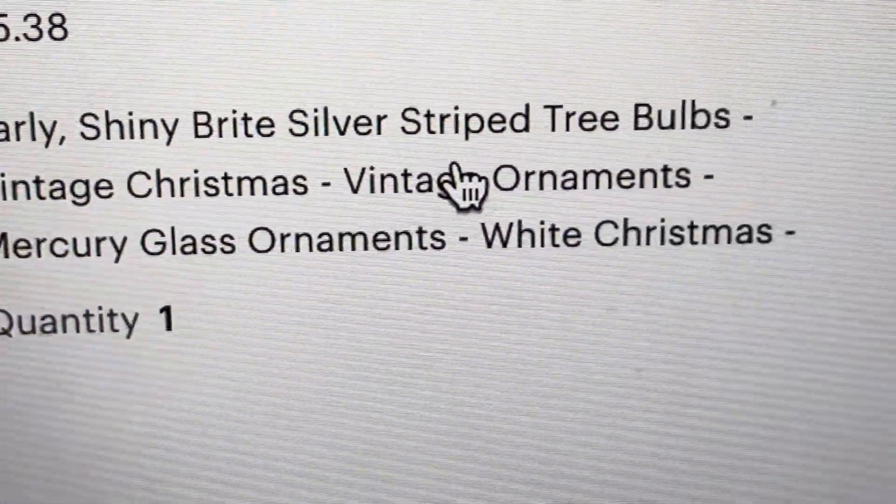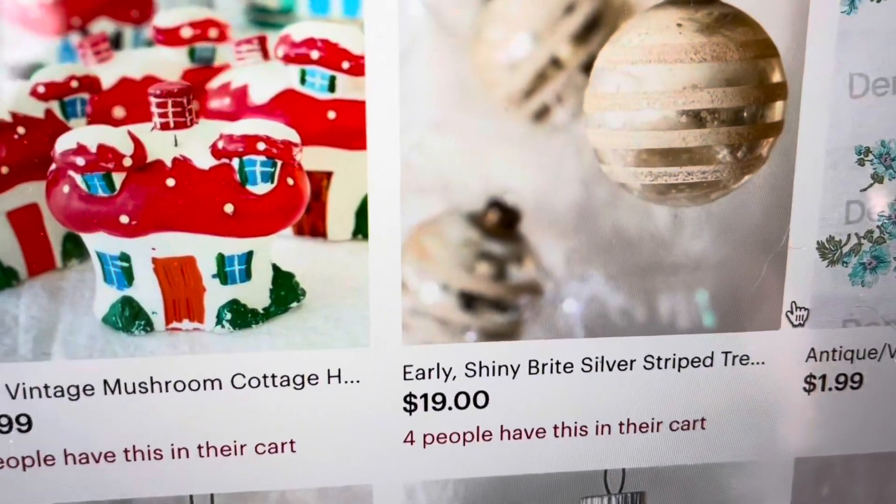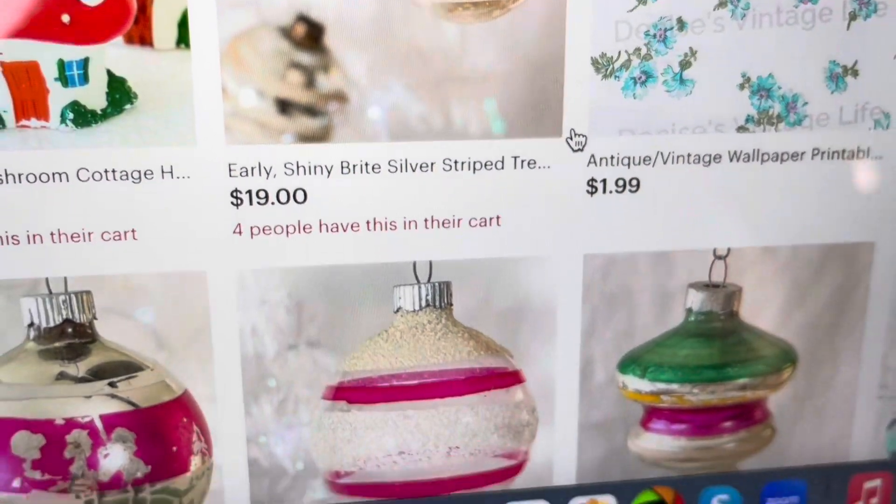These are getting tons of attention on Etsy with dozens of likes, and I still have a couple left. They're sitting in a bunch of people's carts.